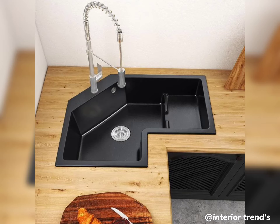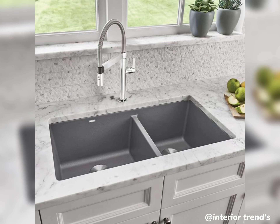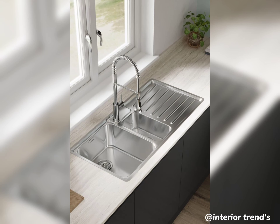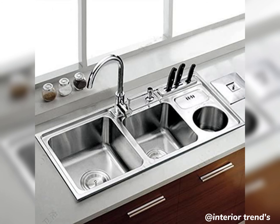For a touch of luxury, let's talk about the apron front sink. Made from elegant materials like white clay and cast iron, these not only look exquisite but also offer durability and resistance to scratches, making them a perfect choice for a high-end kitchen makeover.